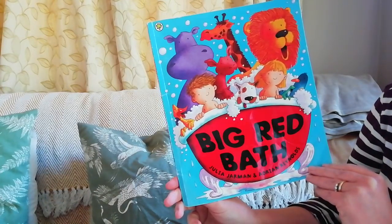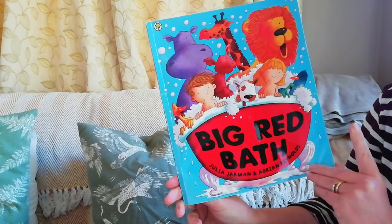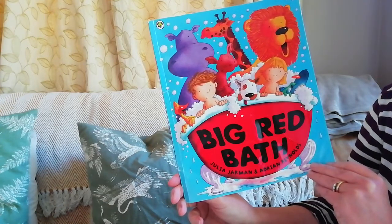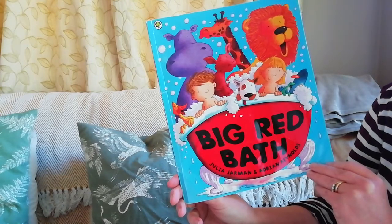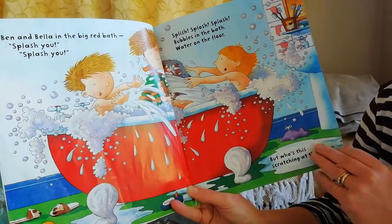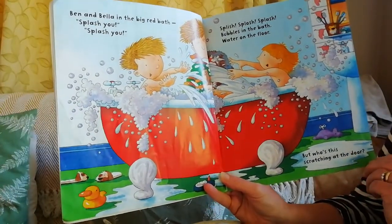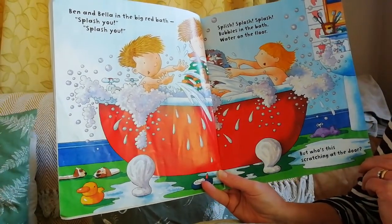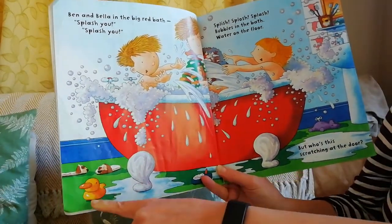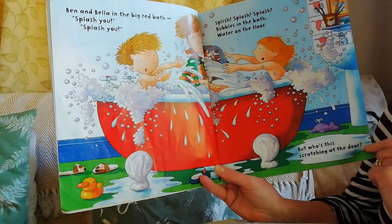This story is called Big Red Bath - it's a really good one for the imagination. Have a look at the first picture and see how many animals you can see in and around the bathroom - pretend ones! It's called Big Red Bath. Ben and Bella in the big red bath. Splash you, splash you, splish splosh splash. Bubbles in the bath, water on the floor. But who's this scratching at the door? Can you see the animals on the page - the duck, some dog slippers, a hippo? Wonder what else you can see!